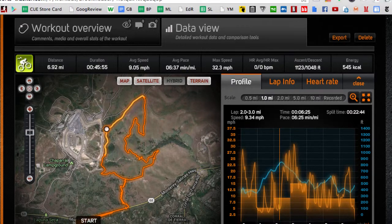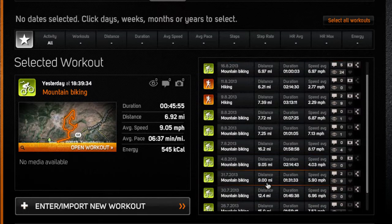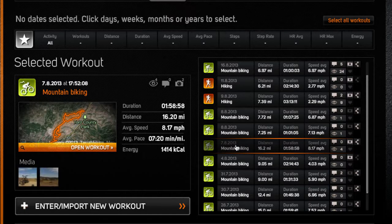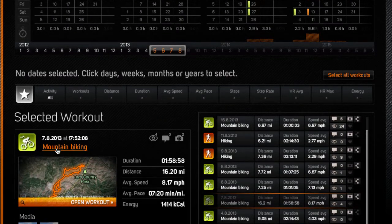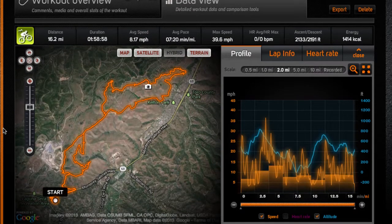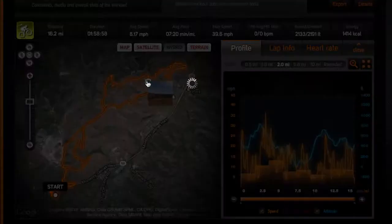I'm going to go back to one of my earlier rides. This should show the different workouts that I have. This one shows that there are some photos associated with it. So let's go to that ride — this is the pipeline ride. I've got the workout view, the overview, and any photos that I take while I'm on that ride with my phone.